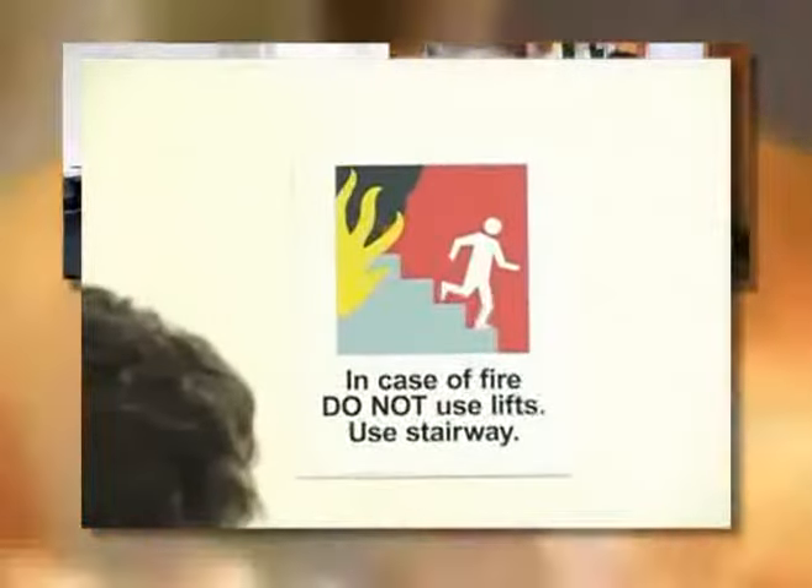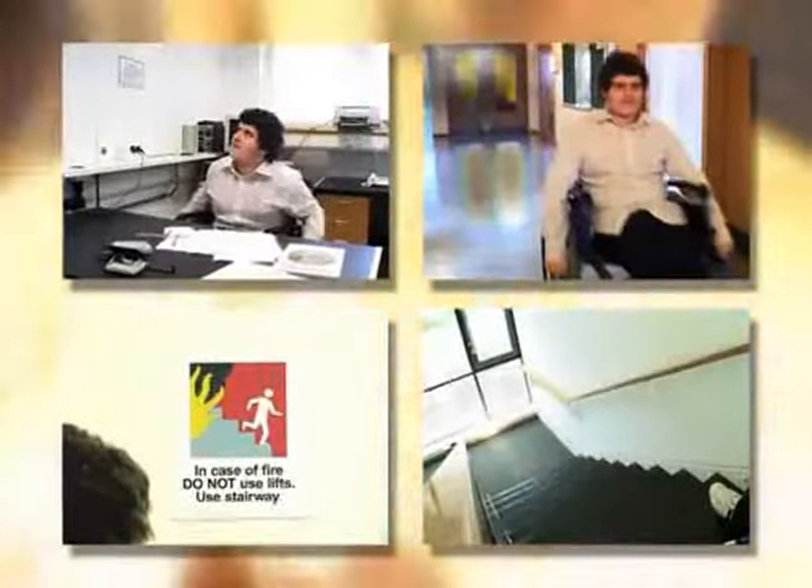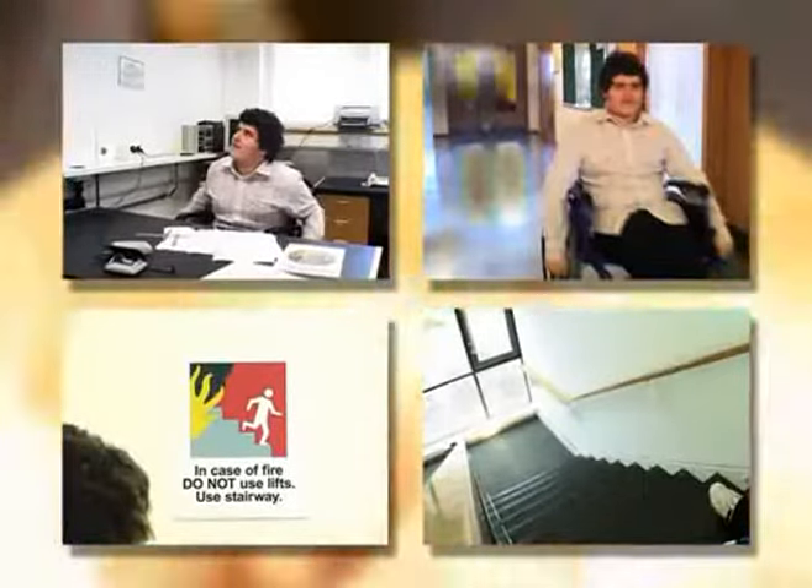You need to move quickly, but your wheelchair can't go downstairs. That is the reality facing many people around the world.